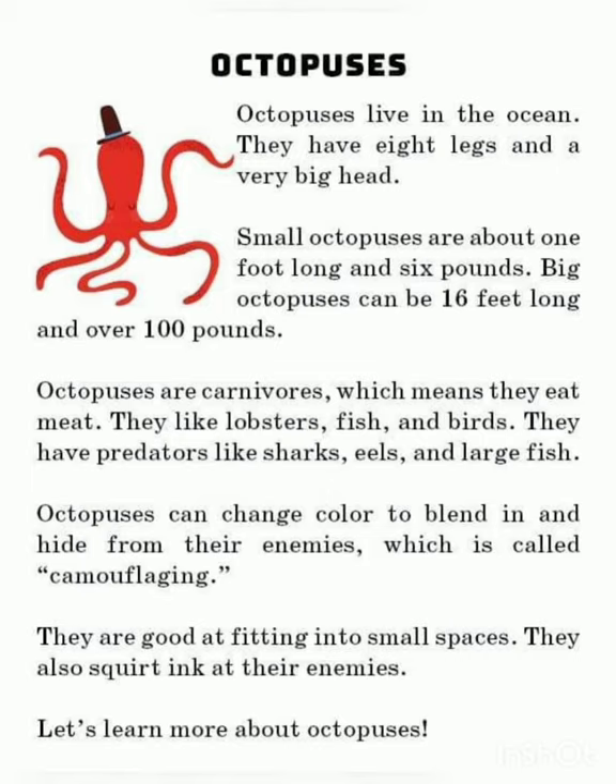Octopus are carnivores, which means they eat meat, like lobster, fish, and birds. They have predators such as shark, eels, and large fish.